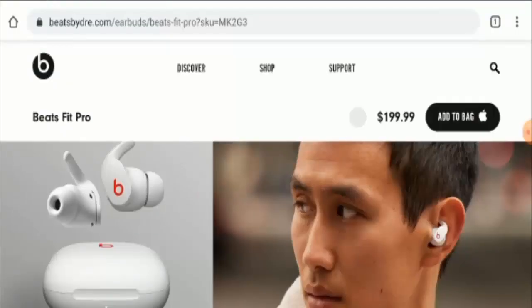Hello everyone, hope you are all doing well. Do you want to know about the Beats Fit Pro review? Here we are going to provide you with an unbiased review in this video, so please stay connected with us. If you wish to buy this product, please do watch this video.